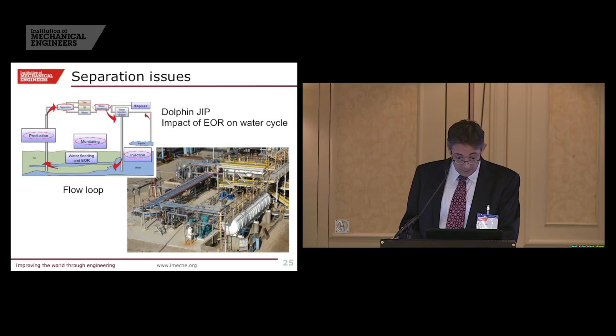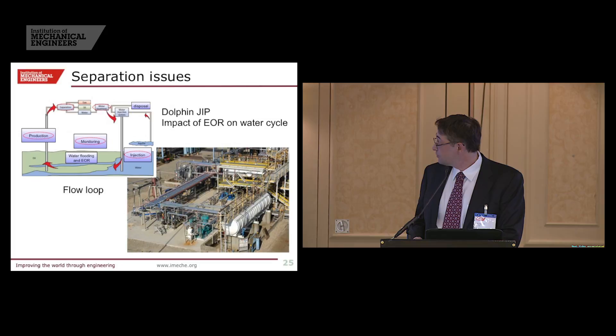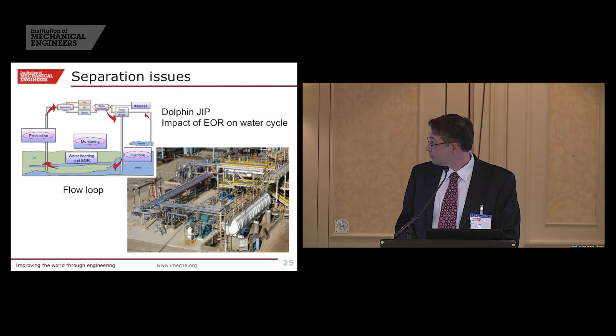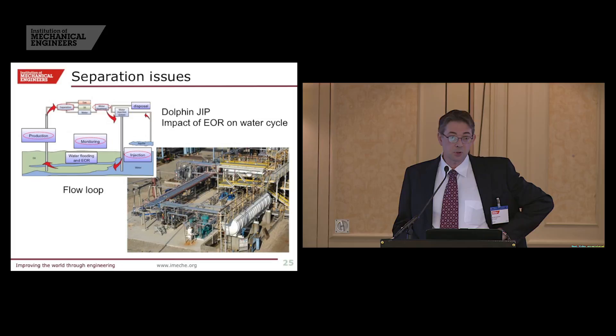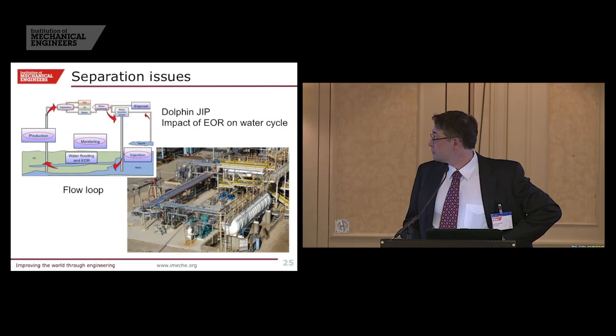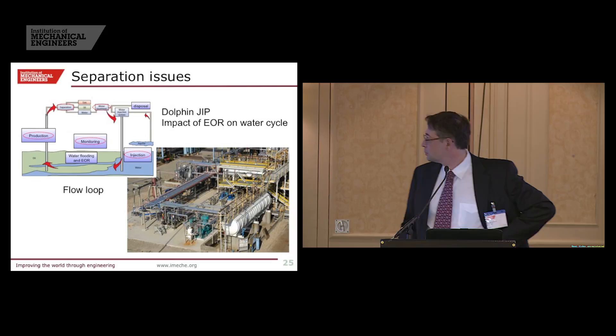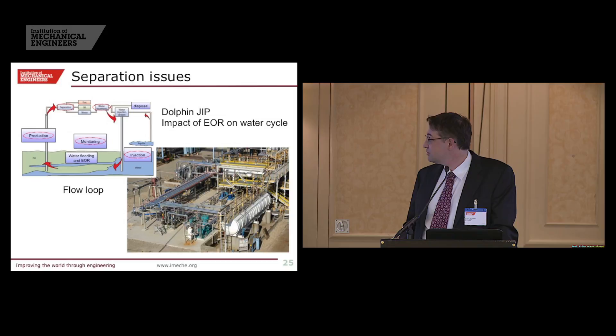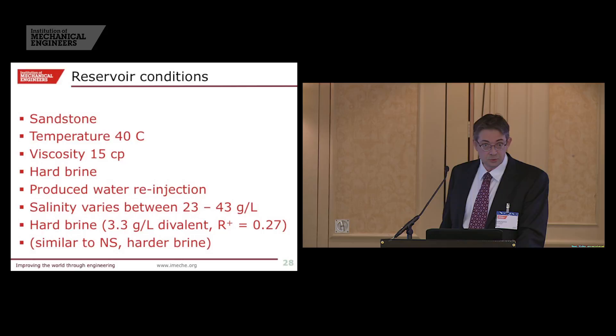Pushing the limits — a couple of examples. The first is onshore, a surfactant-polymer project in a hard brine — a published example. The temperature is very different from the North Sea at only 40°C, but the water salinity is quite comparable, varying between 23 to 43 grams per liter, and the brine hardness is even harder than what we face in the North Sea. So if we can do it there, there is a good chance we can do it in North Sea conditions.